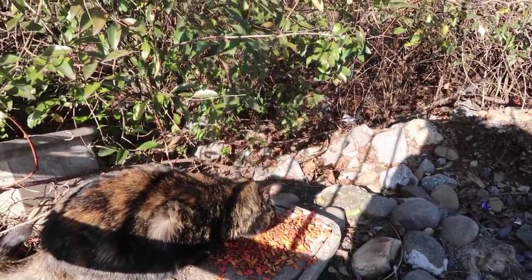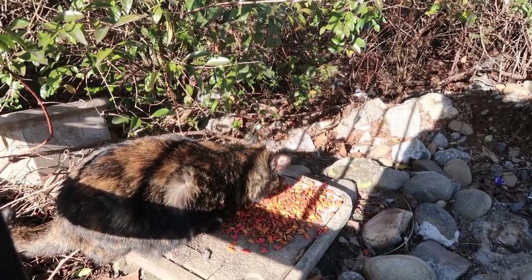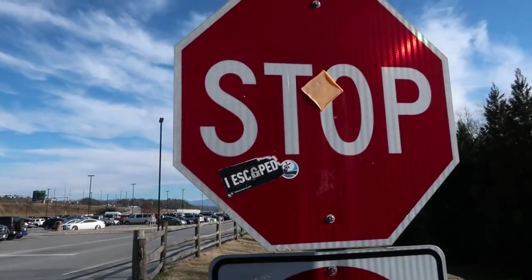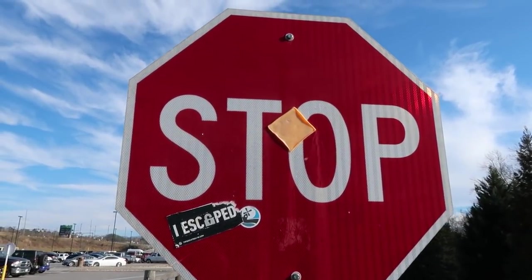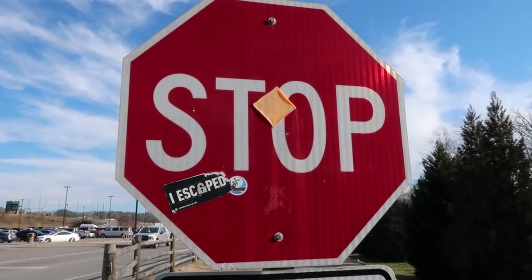Hey there kitty. Did someone leave you a big old pile of cat food? Is that delicious? Looks like someone just threw a single slice of cheese onto the stop sign — I don't know why that's so funny.